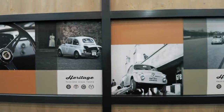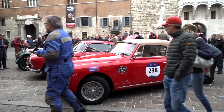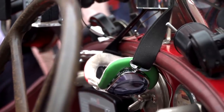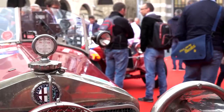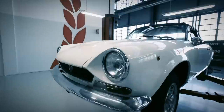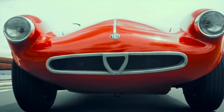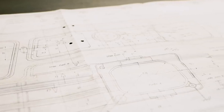FCA Heritage proposes a new paradigm for the world of classic automobiles, to protect this important heritage and to support communications and other initiatives. As such, it is a reference point for the community of enthusiasts, creating, disseminating and sharing the culture of the automobile. In addition to these more visible activities, FCA Heritage is behind an entire range of other activities dedicated to classic cars, offering a comprehensive array of services for fans and collectors of historic cars.